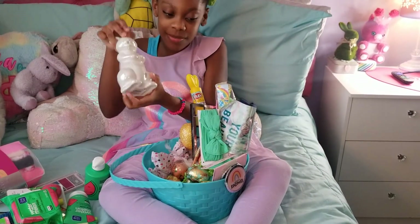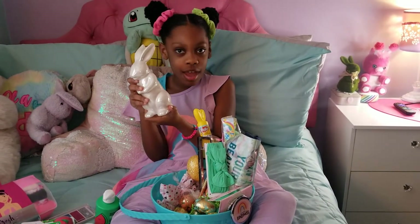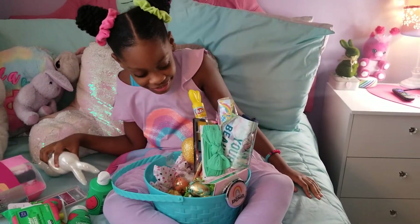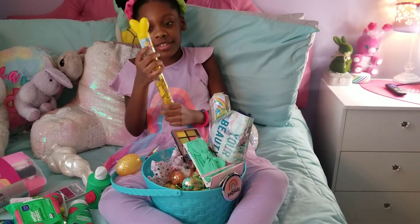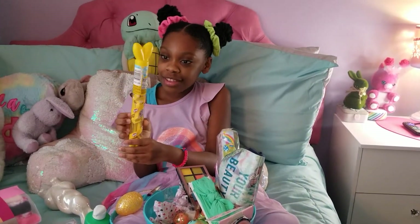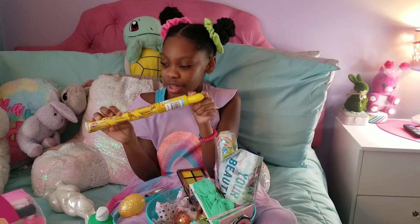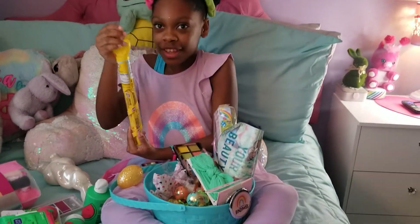Next we have this white bunny. I really like it — looks like it's just acting neutral. Oh yes — Kit Kats! Lemon Crisp Kit Kats. I'd never heard of this in my life. What?! I'm going to try this after this video. This is so cute, look at the ears.